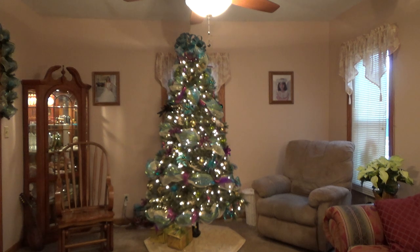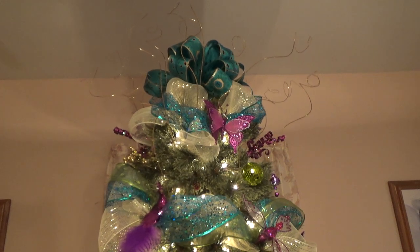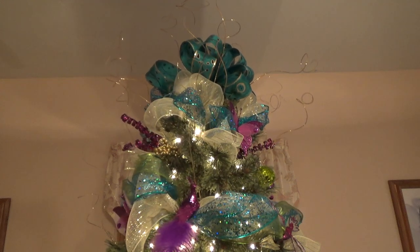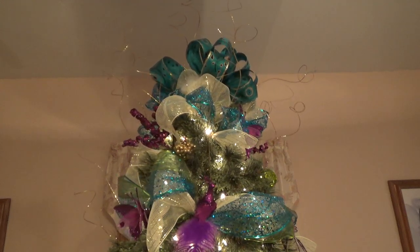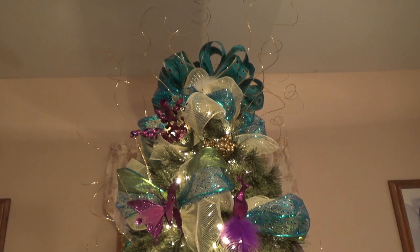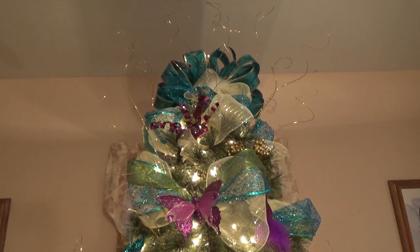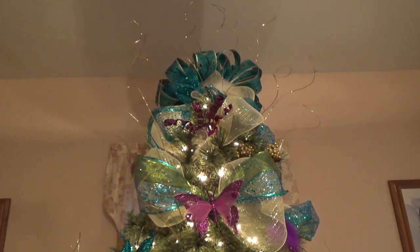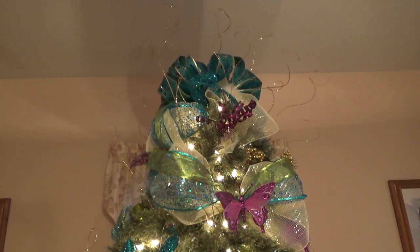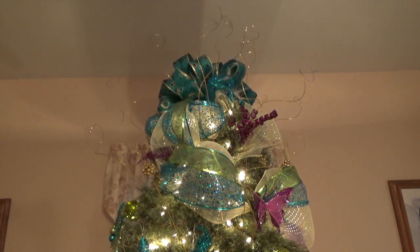Let me give you a closer view and I'll give you more information about my tree and where I got everything. There is the tree topper — it is a bow, and then I have mesh around it just below. The ribbon for the bow came from Hobby Lobby last year after Christmas. This year I could not find any; they did not carry it that I'm aware of, and they used to carry it in the wedding section but not anymore. So I was planning on buying more and putting more on the tree, but I was just out of luck.